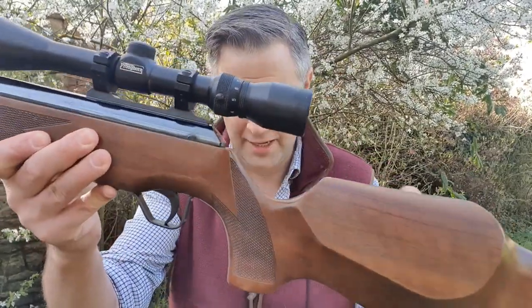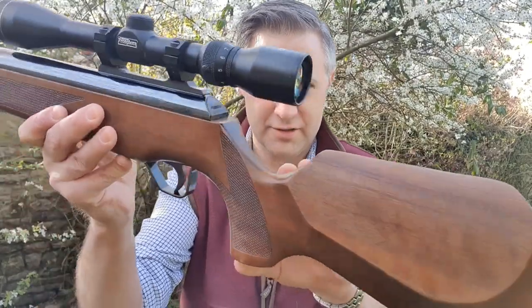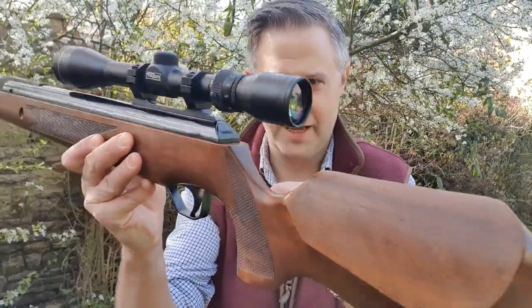Defining characteristics compared to later Theoben models — see here, the end of the breech block is slanting. It's very characteristic of the Scirocco, and indeed if you can see, it actually says Scirocco engraved at the end there.